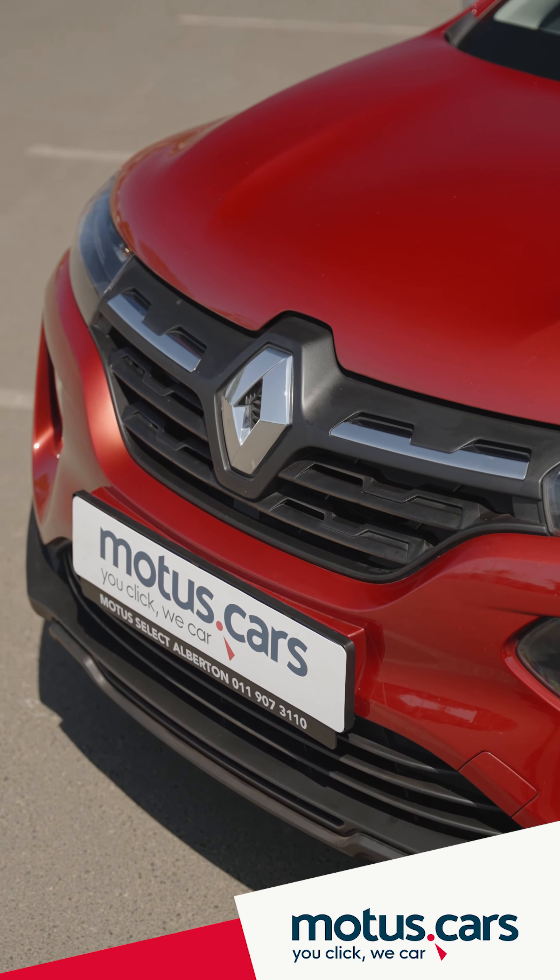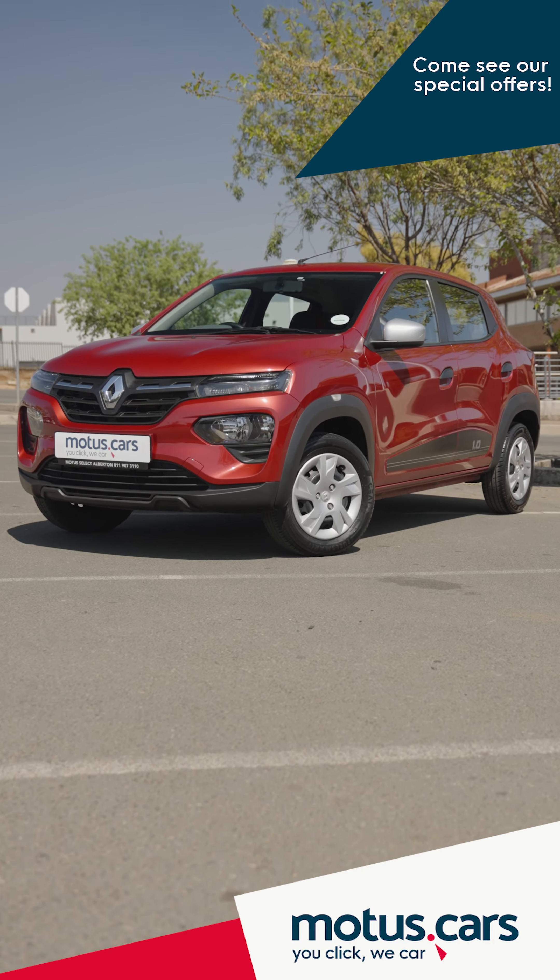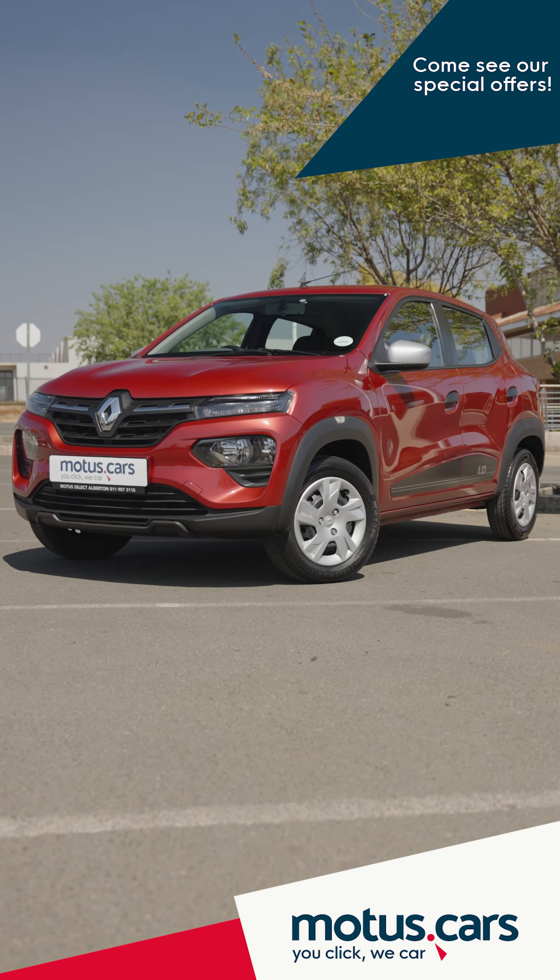Are you looking for a budget-friendly buy? At Motors.cars we offer a wide selection of cars to choose from, and with various offers and special deals on offer, owning a car like this little Renault Kwid is but a click away. Buyers seeking to buy a vehicle that is affordable, fuel-efficient and fun to drive will love the Renault Kwid.